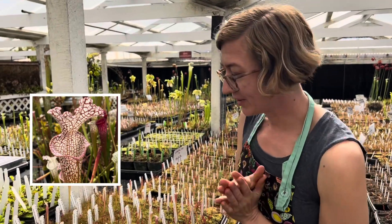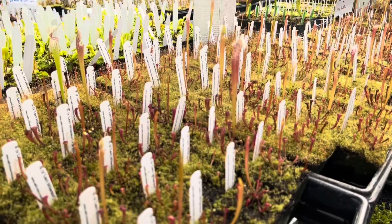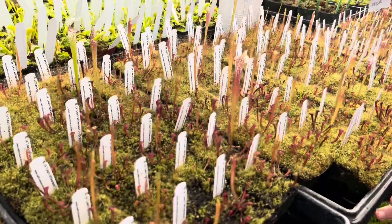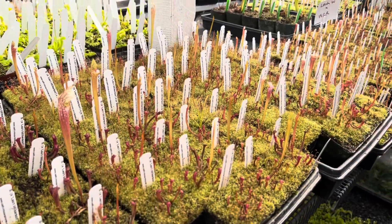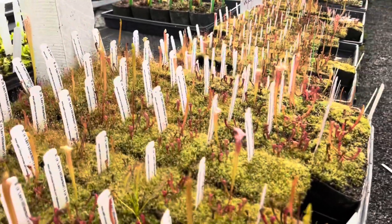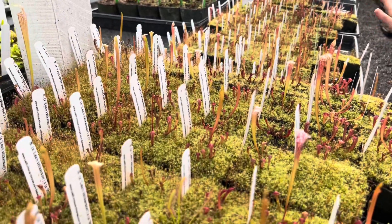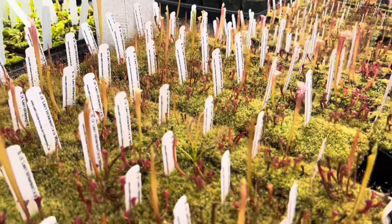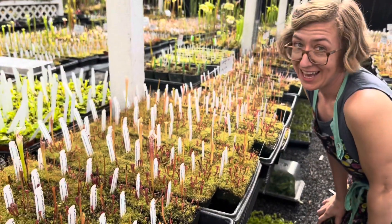Crossed together, these two plants are already showing incredible variation. We expect this to be a super tall, vigorous plant with beautiful spring and fall pitchers. You can see we've got a bunch of these here, and we're just excited to watch all of them come up and see what we're going to get in this cross.